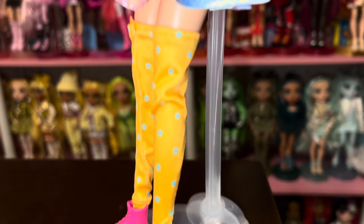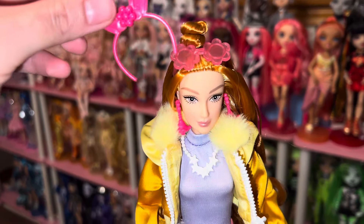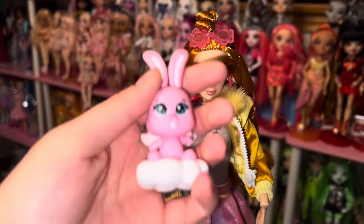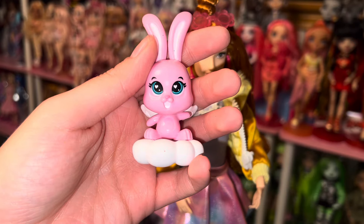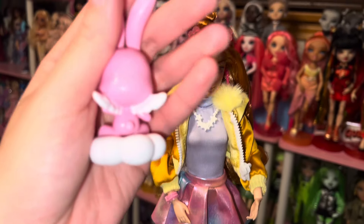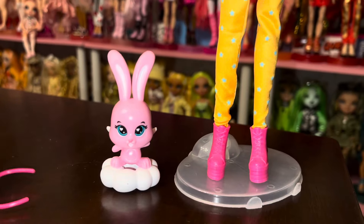These shoes are super cute too. She also comes with this little bunny headband, which I would put on but I don't want to take off her sunglasses because they're snugly on. Then this is her little pet - it's a little bunny. I think the box called it a super pet, and this is definitely a super pet. She's got little wings and she's on a cloud, and then the doll comes with the bunny headband so that they can match. I am just very much here for this.